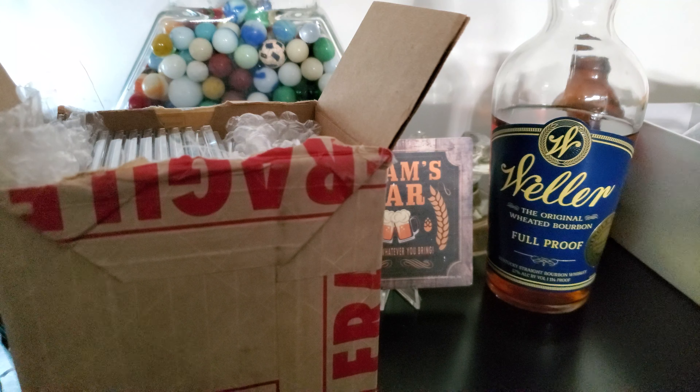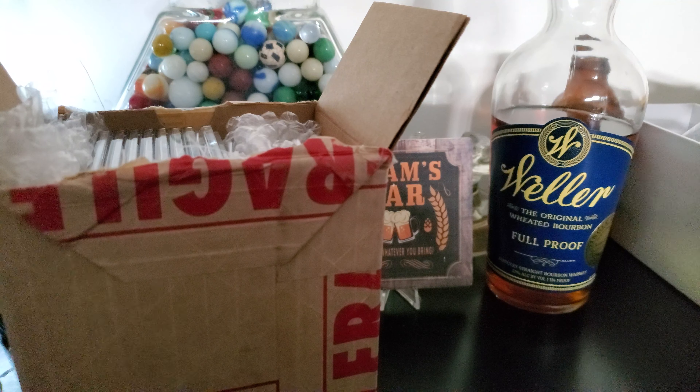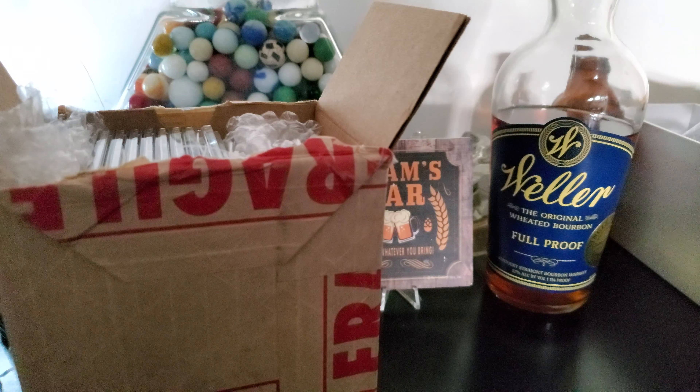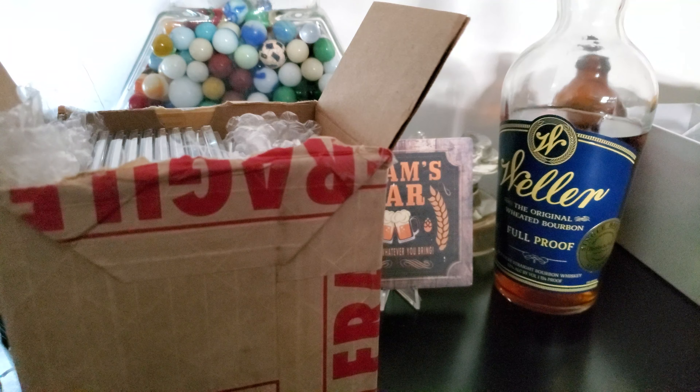I've tried the Weller Foolproof, the 107, the Antique, and the 12-year. The Foolproof is probably my favorite — a lot of caramel, vanilla, oak on the nose. It's pretty hot initially, but goes down pretty smooth. I recommend trying it with a small bit of water to start, or maybe an ice cube if you prefer it like that. Very, very good bourbon.